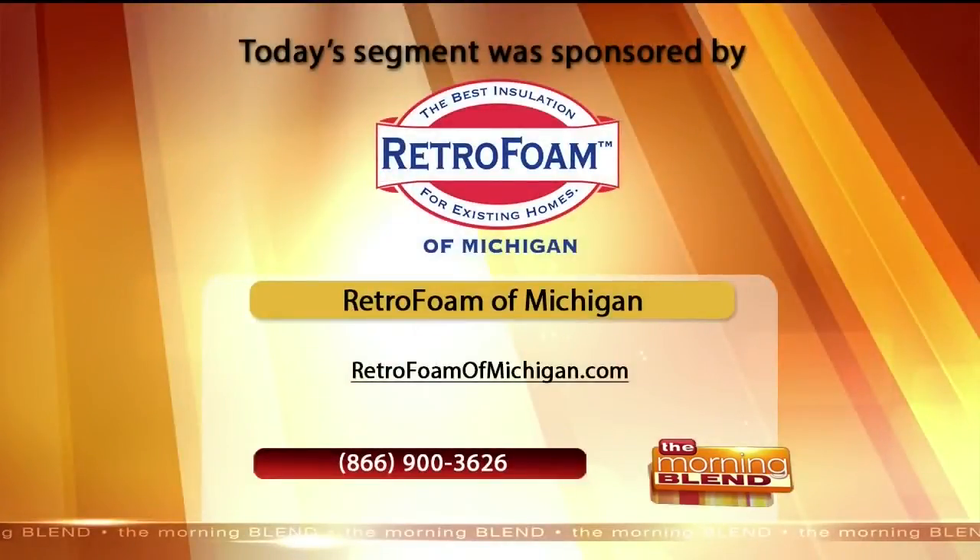Absolutely. Unfortunately, the bonus room is oftentimes neglected during construction — it can be left unsealed, uninsulated, unventilated. So this is a key area. If you're having comfort issues in there, you should have a competent contractor out to your home to assess what's already there and give recommendations on what needs to be added, whether it's HVAC, insulation, or all of those things.